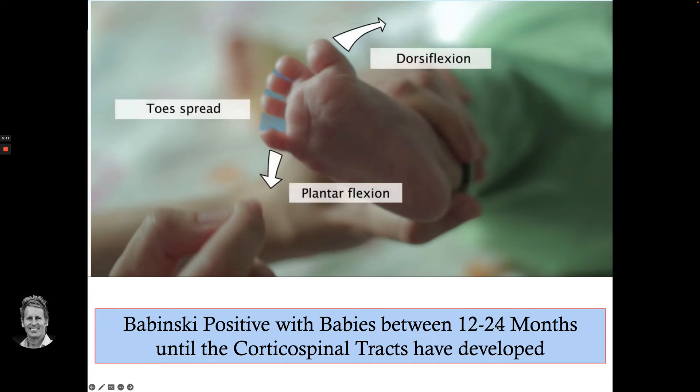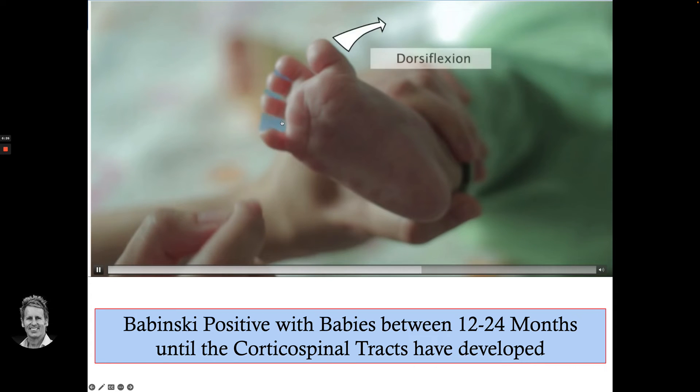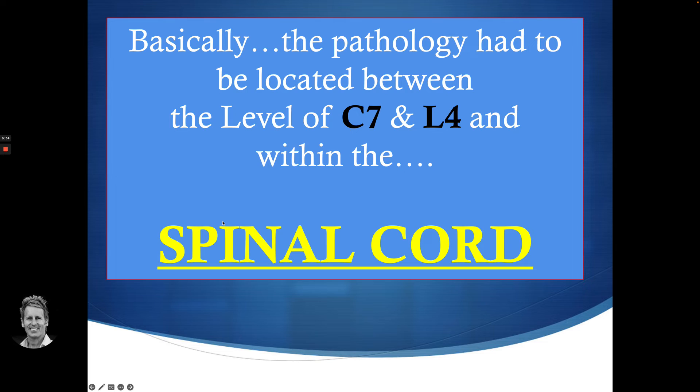Typically on a baby between 12 and 24 months, because the corticospinal tracts haven't developed, a positive result is expected. But when I did that to the gentleman in question, his toes went out. What that told me was I suspected there was some form of pathology between the level of C7 and the level of L4, and it had to be located within the spinal cord.